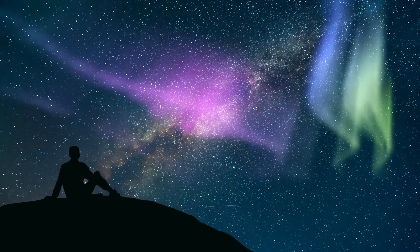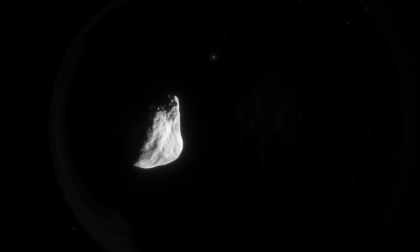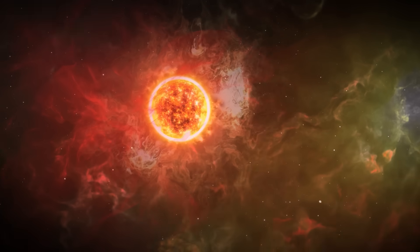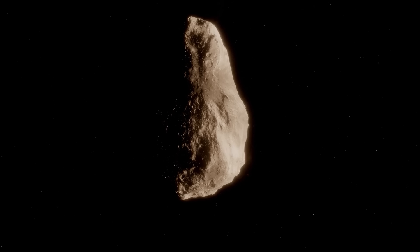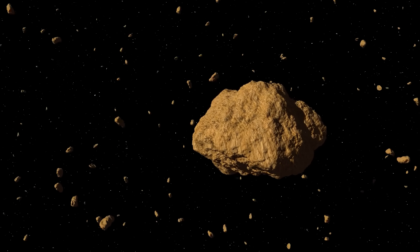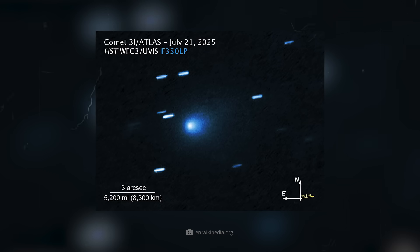What exactly are we seeing here? In fact, this point is not the solid core of 3i Atlas, but its coma — the gas and dust-filled comet shell that forms when such an object approaches the Sun. The actual nucleus is probably only a few kilometers in size and therefore too small to be imaged in detail. The coma, however, extends over several thousand kilometers and glows softly in the images against the pitch-black background of space.